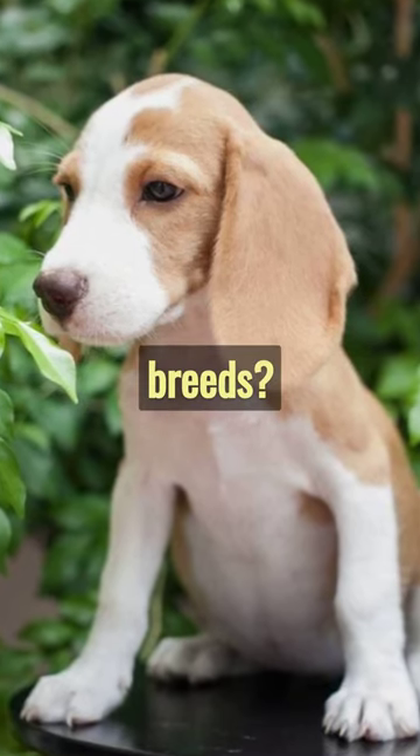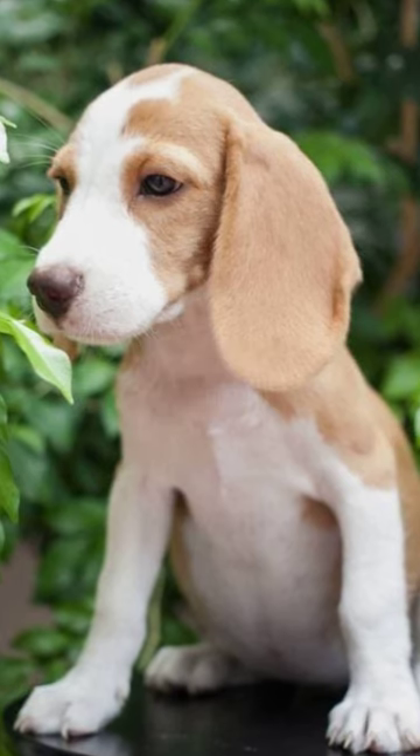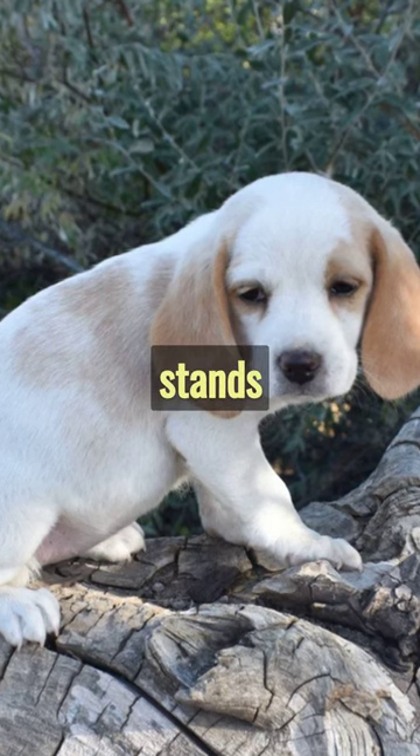Ready for a zesty twist on dog breeds? Meet the Lemon Beagle, a vibrant variety of man's best friend. With a unique, lemony coat, this breed definitely stands out.